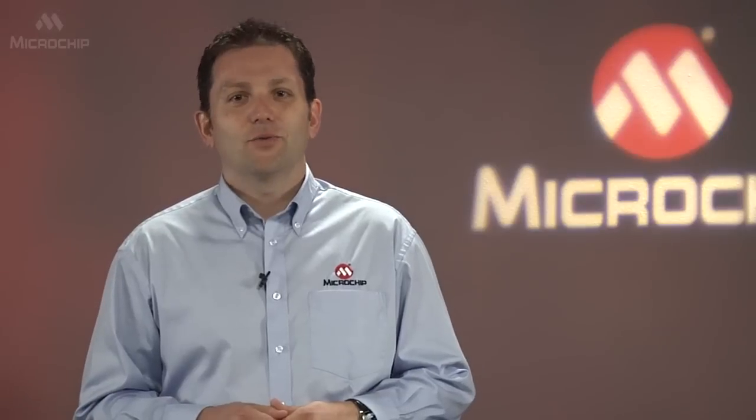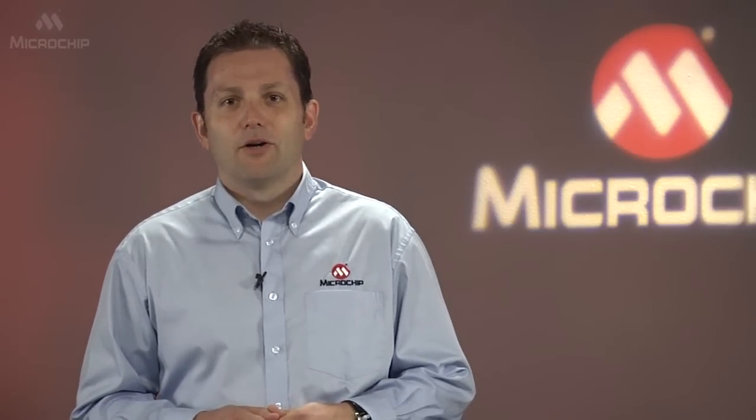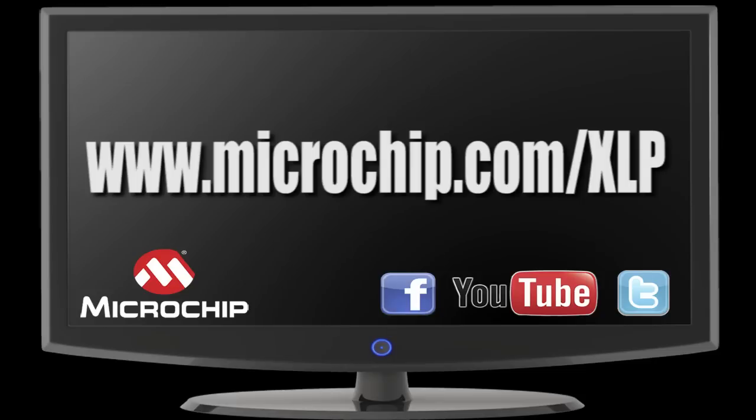As you can see, the PIC24 GA3 with its rich peripheral set, incredibly low power, and 16-bit core puts power and efficiency into your hands. You can find out more about the PIC24 GA3 and Microchip's full line of XLP microcontrollers at microchip.com/xlp.